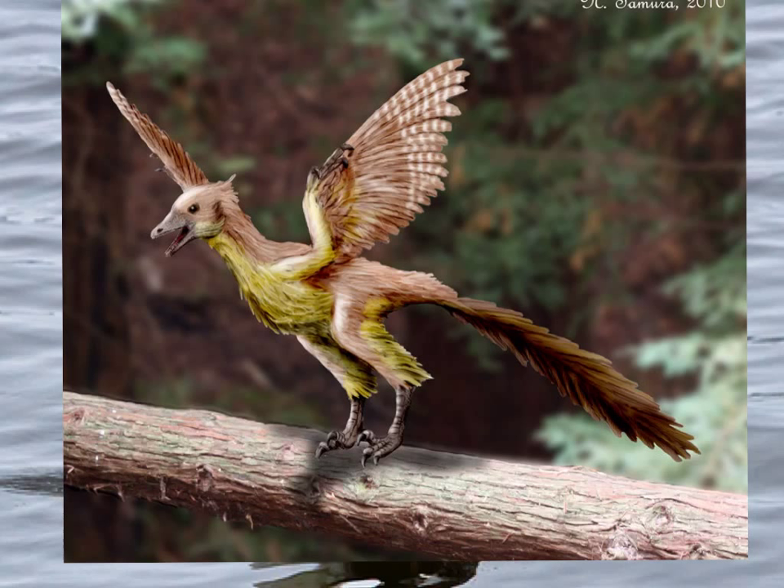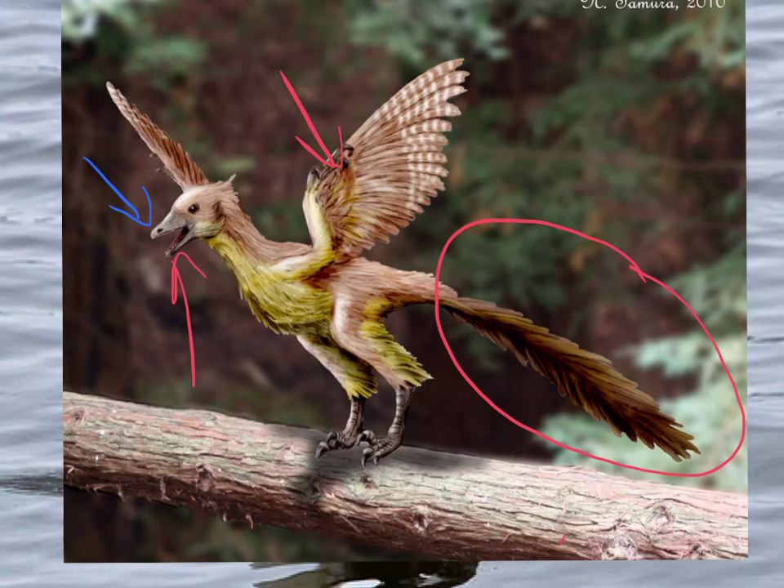This bird here was named Archaeopteryx, and it was the first known animal with feathers. It had a lot of features similar to that of reptiles, such as a long bony tail, teeth in its mouth, and claws. It also had features of birds, such as the beak, feathers, and talons.